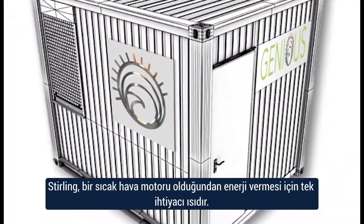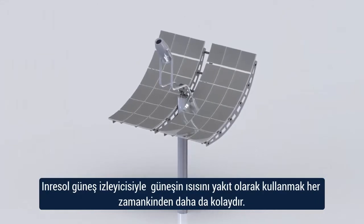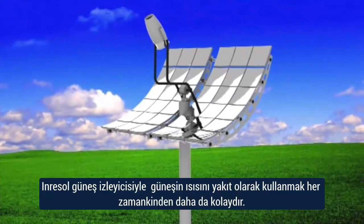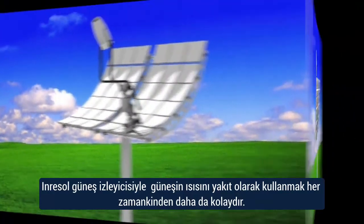As the sterling is a hot air engine, heat is all it needs to provide power. And with the Inresol Solar Tracker, it really is a point and click power provider, using the sun's warmth as its fuel.